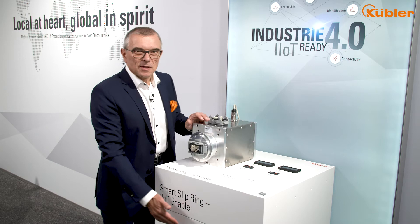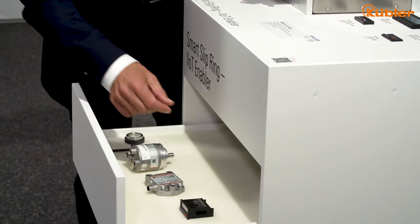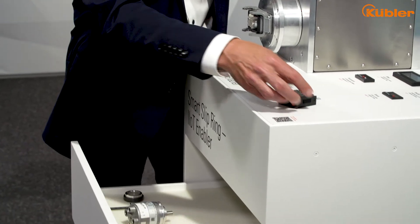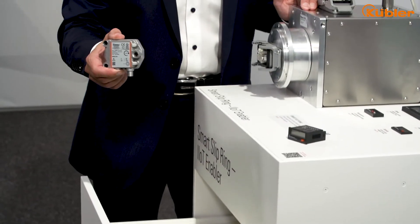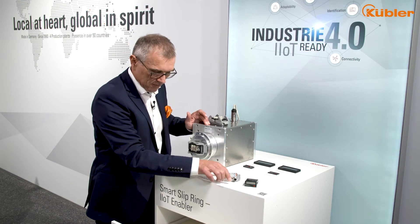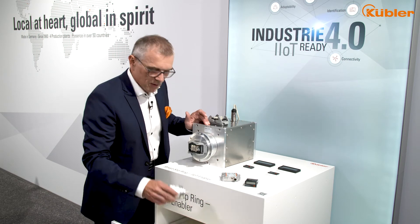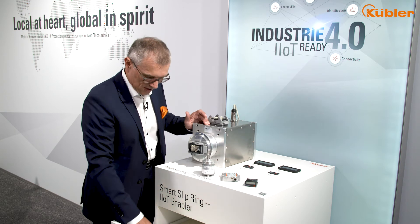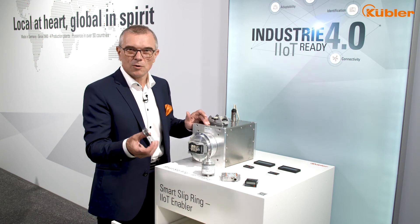Additionally, we equip it with further components from our portfolio like counters, inclinometers, encoders with bearing and of course encoders without bearing, our bearingless series.